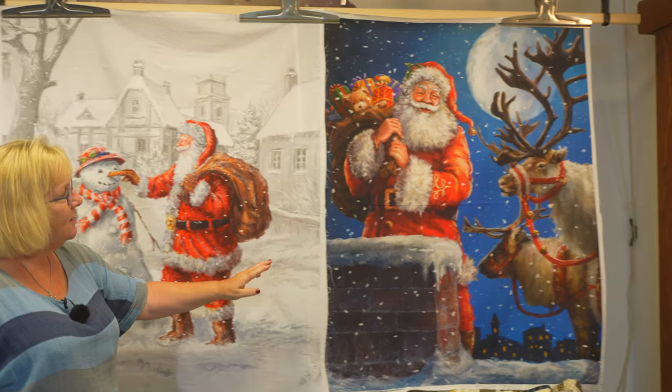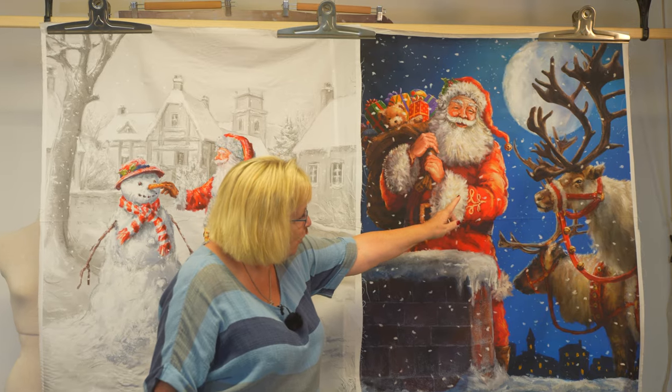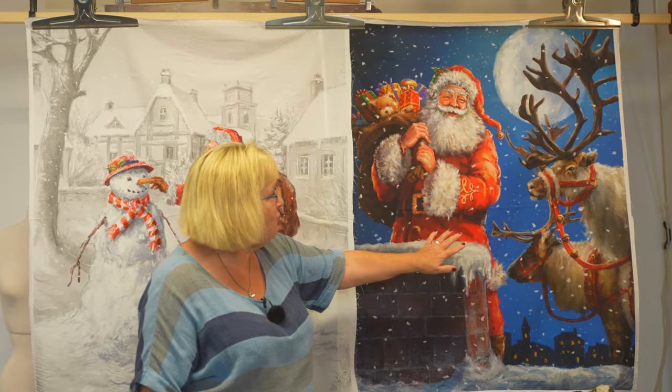And then this one is Santa coming down the chimney and there's Rudolph and one of the other reindeers. I just think those reindeers look so realistic.